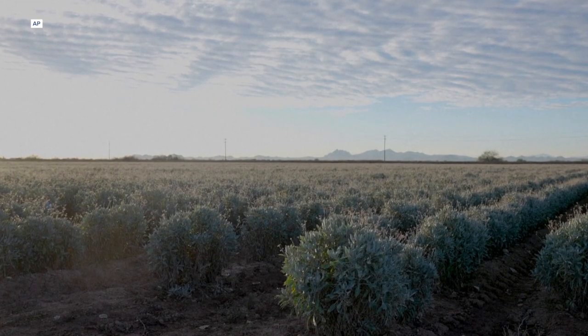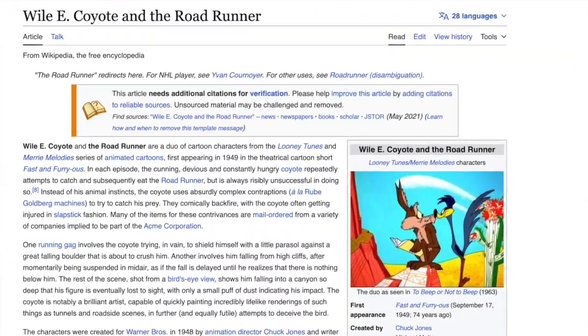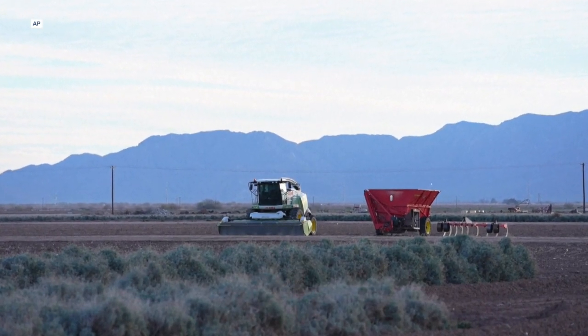There's also guayule — G-U-A-Y-U-L-E. Sounds like the name of a cartoony coyote, but it's actually a desert shrub that also serves as a source of natural rubber.